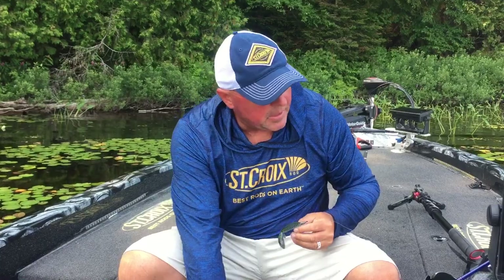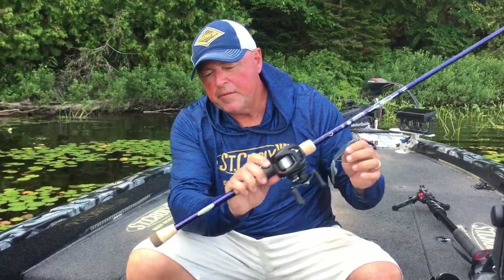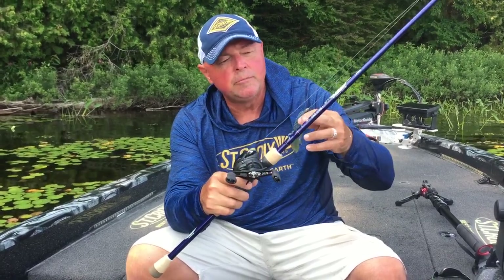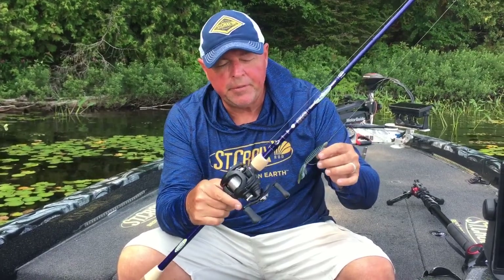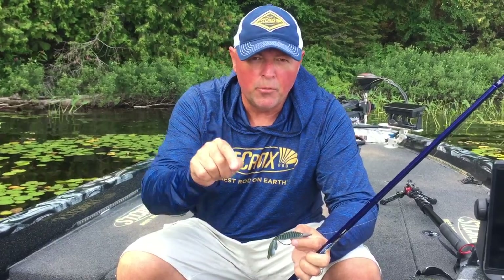Think about it — next time you want to buy a rod for yourself, treat yourself. Pick up the St. Croix Legend Tournament Bass pitching stick, seven-five. Pair it up with a low-profile Daiwa, put on your favorite Gamma Edge line, and get out fishing. Fish Ontario, because it's happening right now.